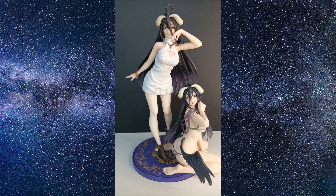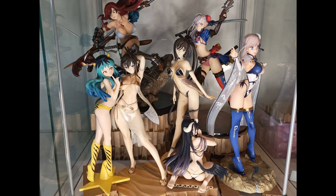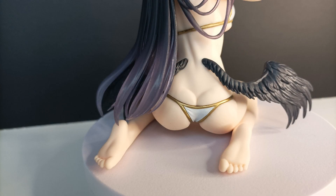I would call these premium price figures because they really look good. At one-eighth, because she is sitting, she can even be displayed with one-seventh figures, some being smaller than others. The small wings are very cute, the feet are very well made, and the ass has a little bit too much definition to my liking, but it's not detrimental.